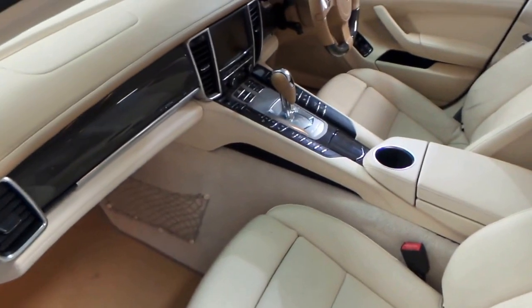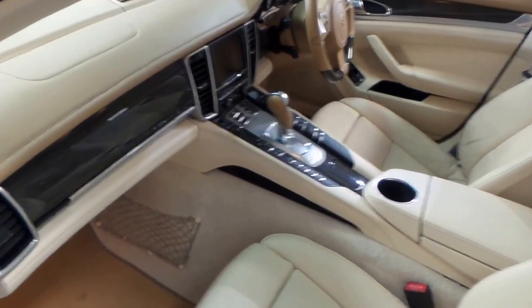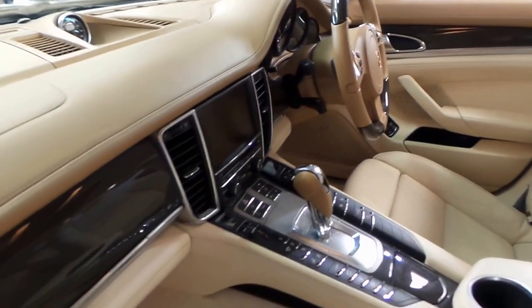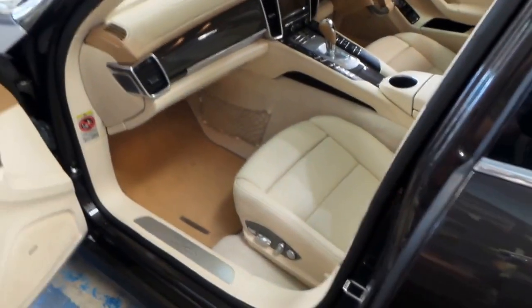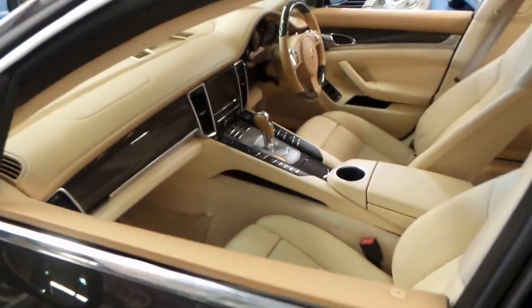It's got the Bose sound system and the optional carbon fibre interior and part leather, part carbon fibre steering wheel. Obviously it's got reverse camera, navigation, Bluetooth, memory, and electric seats. It's got a sport mode — in fact two sport modes — and you can adjust the suspension. At the click of a button you can even have the rear wing come out, which I'll demonstrate towards the end of the video.